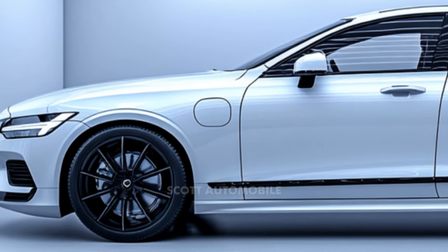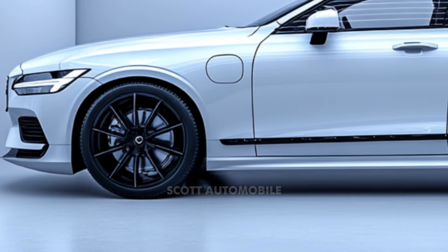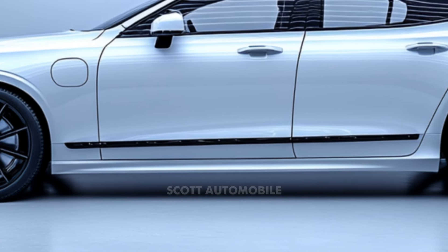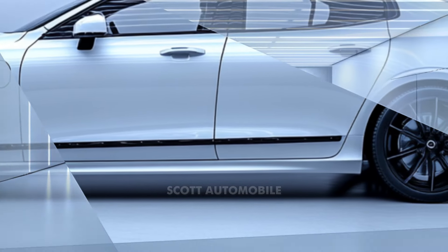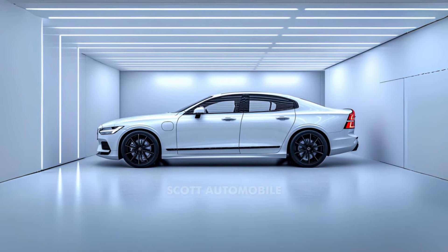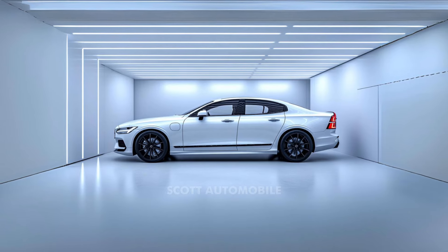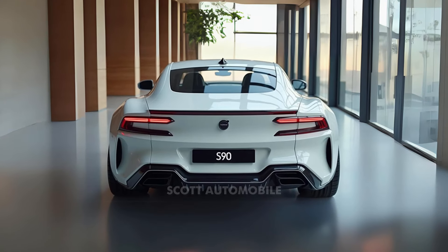Volvo has streamlined its lineup by renaming the T8 all-wheel drive model and offering it in a new top-tier trim called Ultra. The S90's pricing begins at $59,495 for the base model and goes up to $72,395 for the Ultra trim. The T8 plug-in hybrid is a standout for performance and fuel economy thanks to its combination of electric and gasoline power.